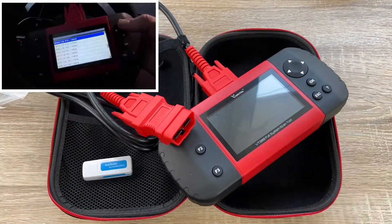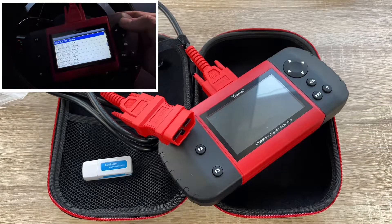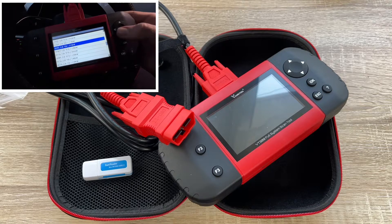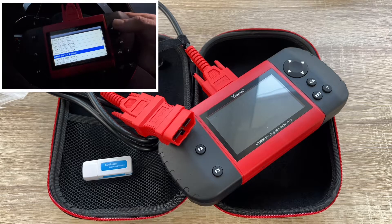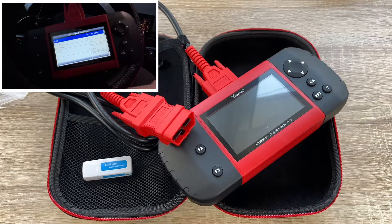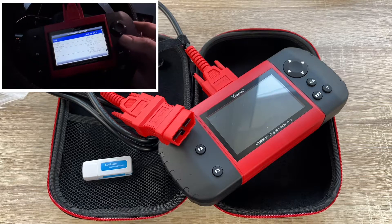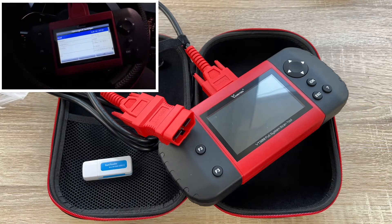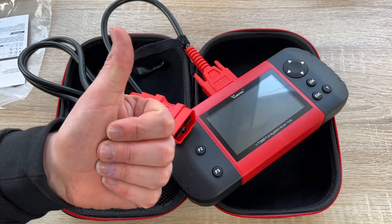The device has a 4.3-inch TFT color display and looks a little bit like a Nintendo Switch, but it's great because it helps you diagnose issues on your vehicle. This is the really cool Vident Tool OBD2 VT300 car diagnostic scanner — easy to use and good. Thanks for watching, please subscribe and give positive feedback — hope to see you again on my channel soon.